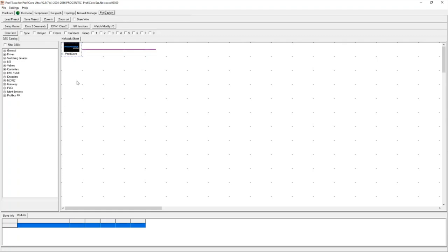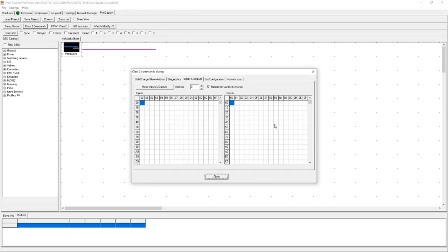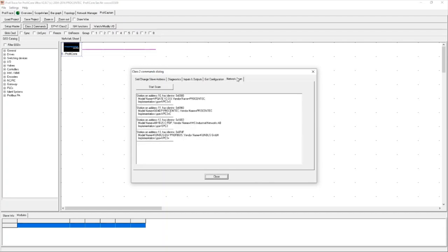ProfiCaptain also has Class 2 master commands. From our introduction to Profibus session, we spoke about Class 2 commands being a diagnostics master allowing additional functionality in a network. Some of these commands include a network scan, getting the configuration of a device, the physical inputs and outputs of the device, active diagnostics on the device, and changing the address of a device. The first thing I'm going to do is scan the network to check which devices are available.